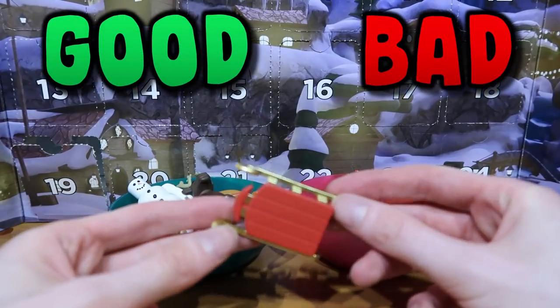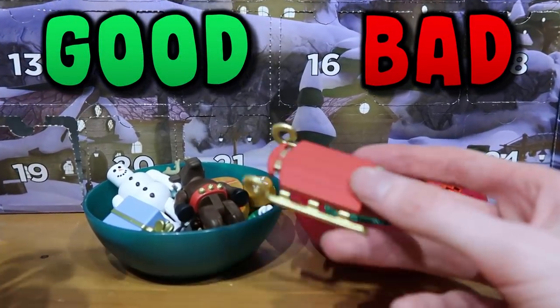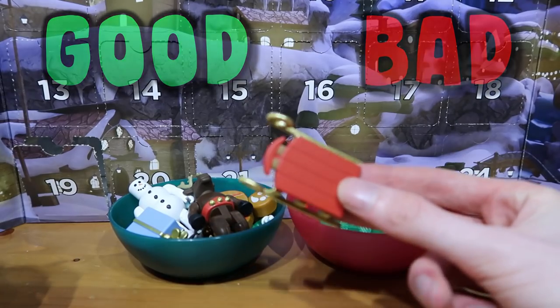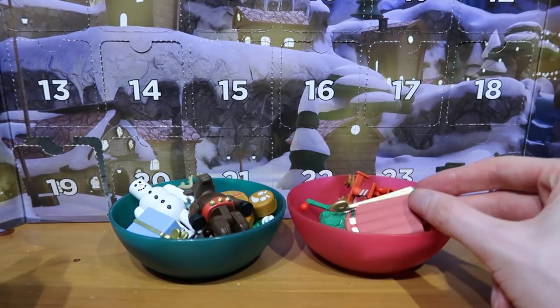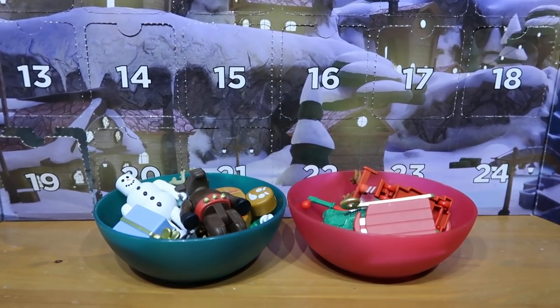So what are we thinking guys? A mini sleigh. Like I said, I don't really like it — it's kind of useless. What are you supposed to do with this? And for that reason I'm going to put this one into the bad pile. Door number 21 was kind of disappointing to be honest.